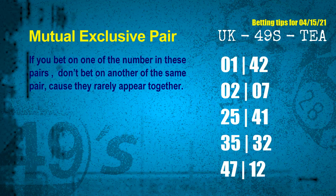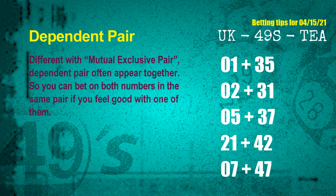Fourth pair 35 and 32. Fifth pair 47 and 12. Some numbers are mutual exclusive, some are dependent. Numbers in the same dependent pair you can bet on both, because they are often drawn in one draw. The dependent pairs for next draw are: first pair 01 and 35; second pair 02 and 31; third pair 05 and 37; fourth pair 21 and 42; fifth pair 07 and 47.